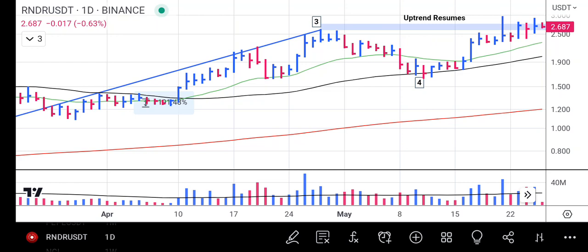Hello friend, welcome to Market Analysis channel. Today I will be analyzing Render Token. Render Token has been one of the star performers in this rally and it has been showing a lot of upward progress ever since we've been monitoring and doing analysis on Render Token.